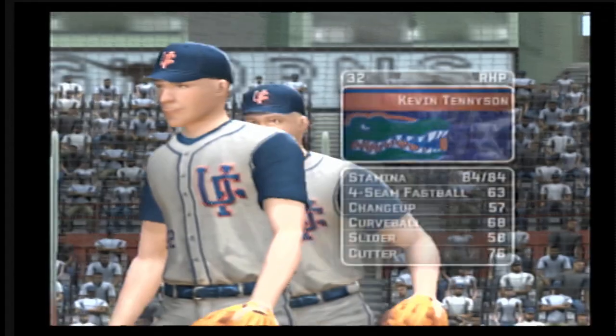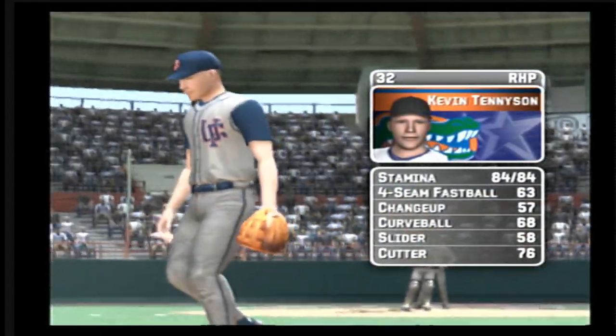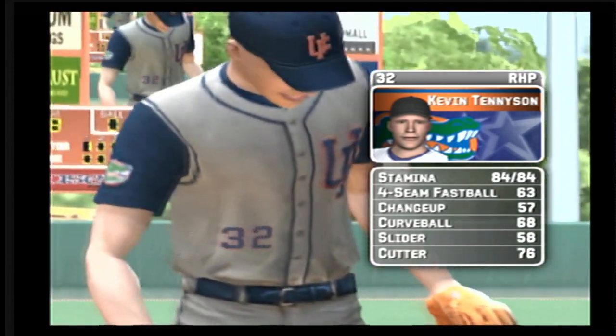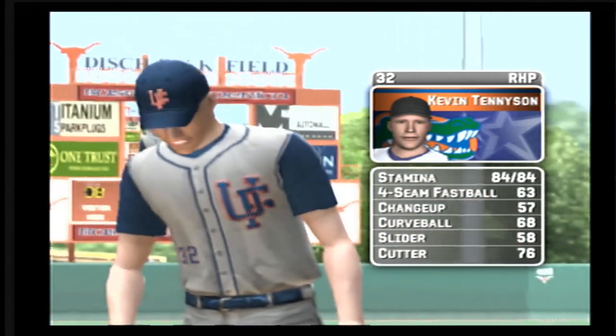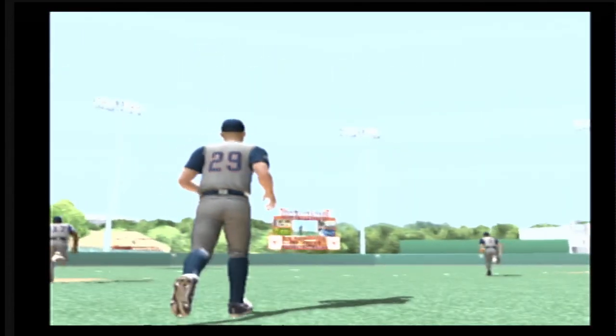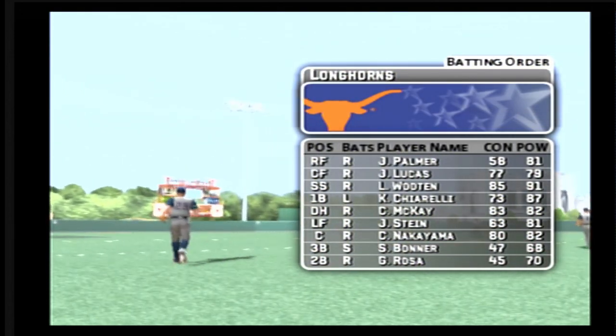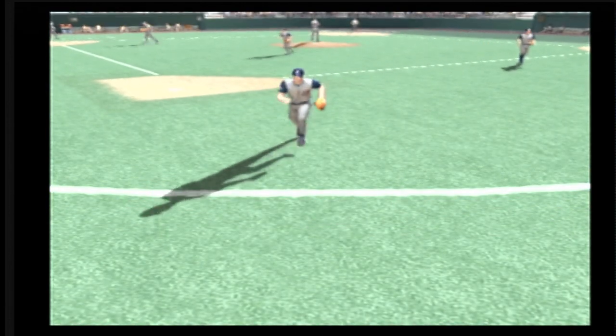The senior is the starter today. His pitches consist of a four-seamer, a changeup, a hook, a slide piece, and a cutter. Here's how the home team offense will set up. Number two is at short and he'll be batting third in the lineup.